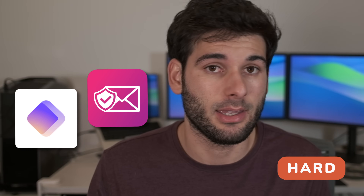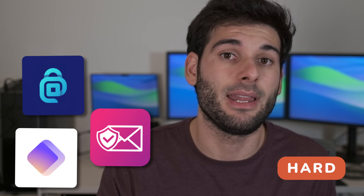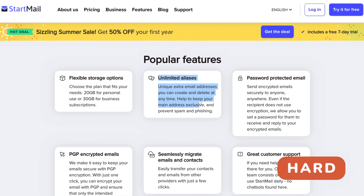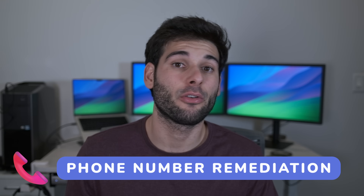If your email alias is ever breached or someone shares it with a third party, you know exactly who's responsible — that's another benefit to this approach. Services that do aliasing include ProtonPass, SimpleLogin, Addy.io, and many other services like the sponsor of this video, Startmail, who offer unlimited aliases as well.